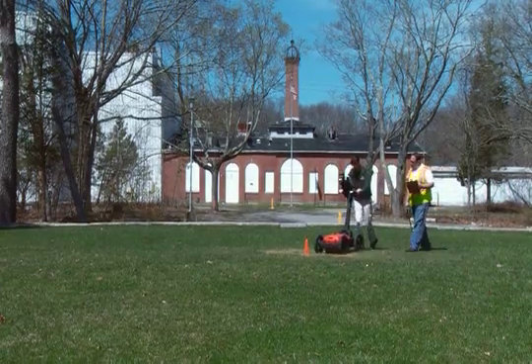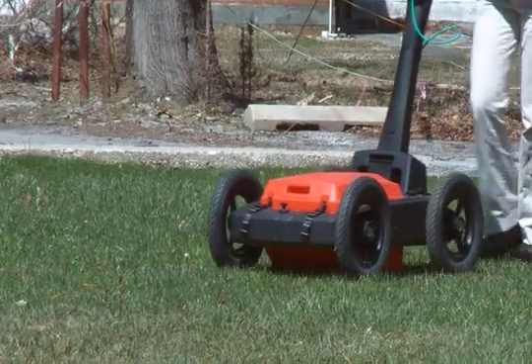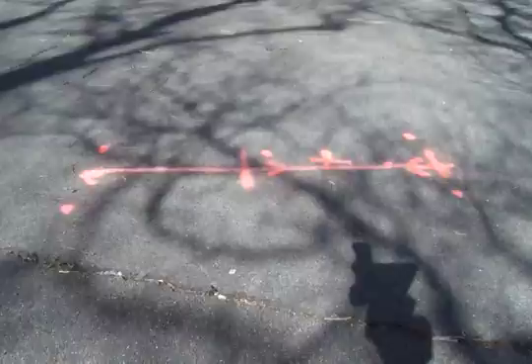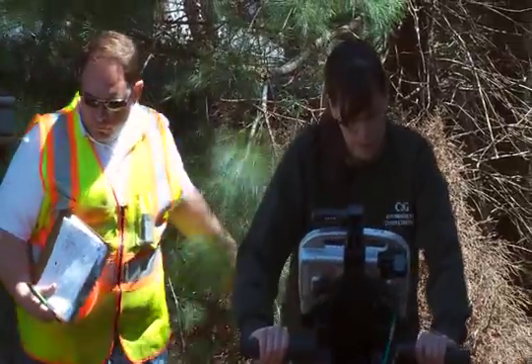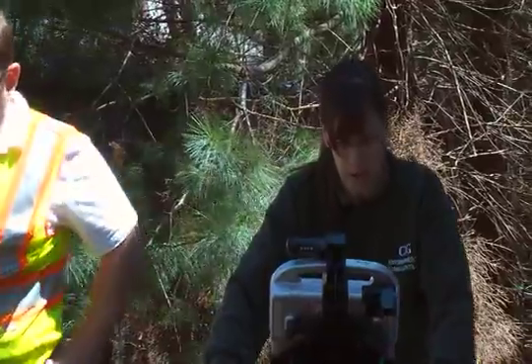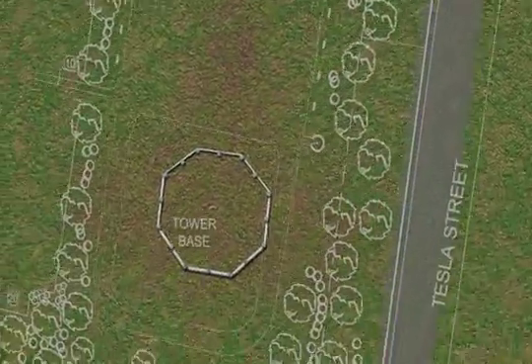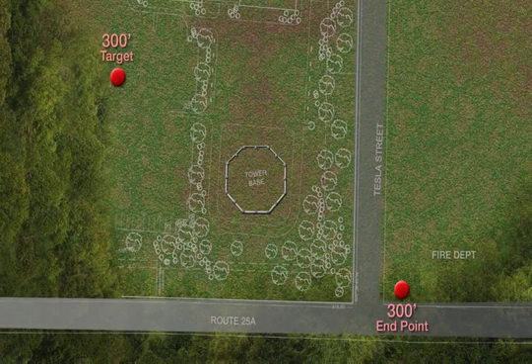As suspected, following on the axis opposite the original south-eastern detection site, another hole is found approximately the same distance north-west from the centre of the tower. It should be noted that detections by the GPR units could represent other sources like sewer lines or drainage channels, but the symmetry and alignment of the detections does support a tunnel-like cavity and a direct axis through the centre of the tower base.